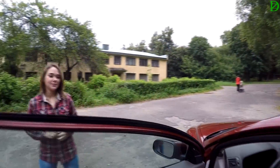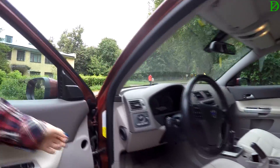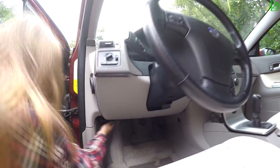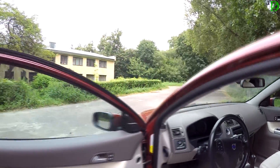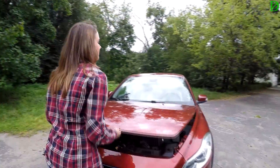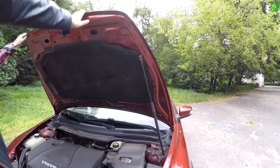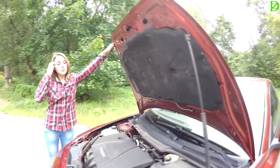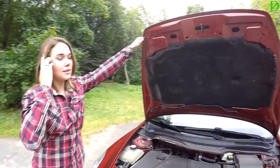Ну, заглянем под капот. Нам обещают 145 сил с четвёркой. Где у тебя тут открывашечка? Достаточно далеко расположена. Кстати, специалисты по Volvo обнаружили, что зад не рестайловый, а фасад уже с рестайлингом. Это довольно интересный момент. Вот это немножко не работает, поэтому придётся держать руками — я пока не заменила его.